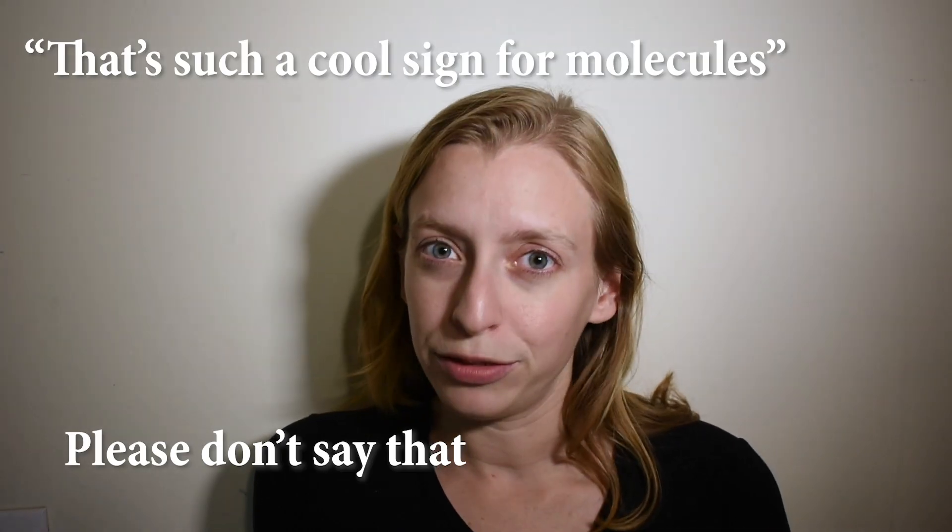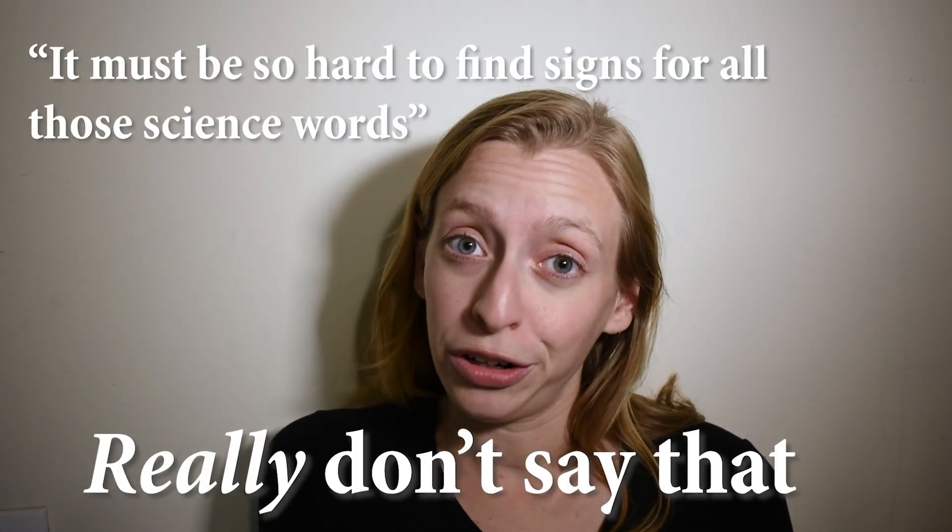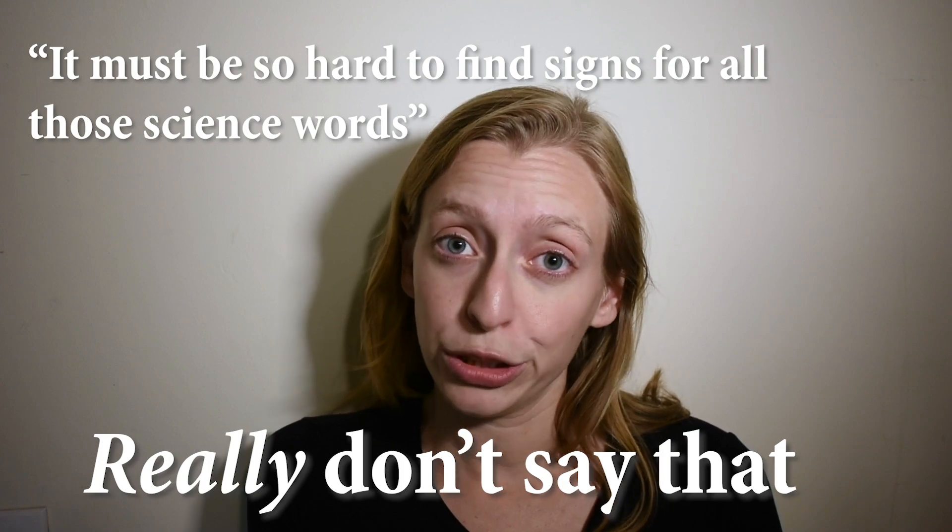So try to avoid statements like, 'that's such a cool sign for molecules,' or 'it must be so hard to find signs for all those science words.'